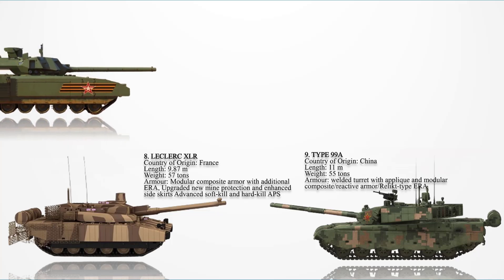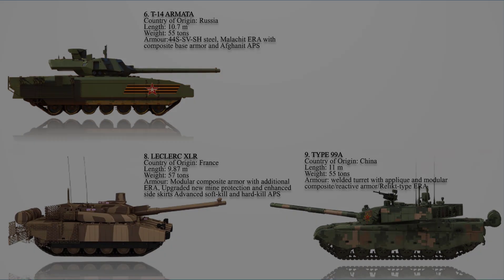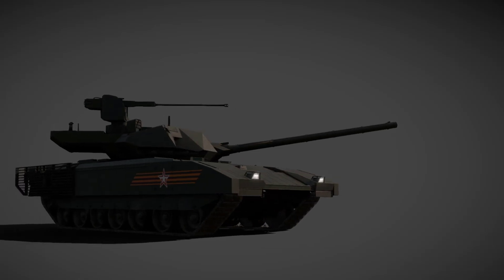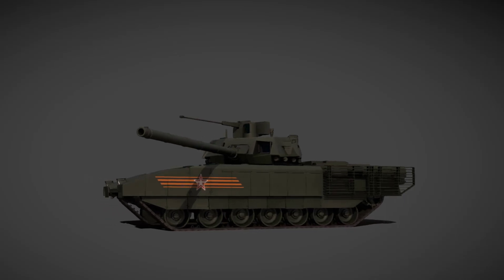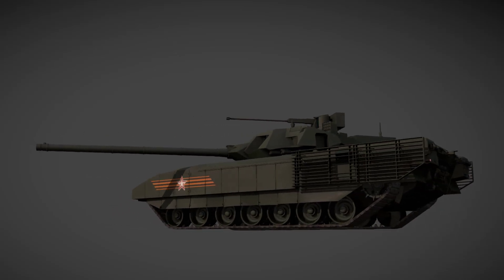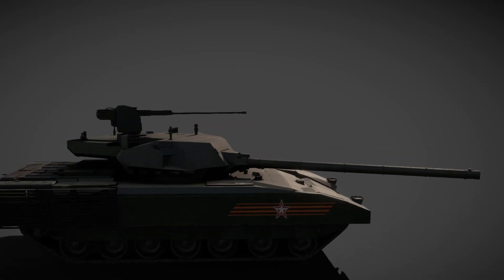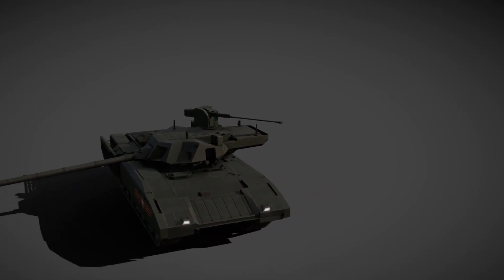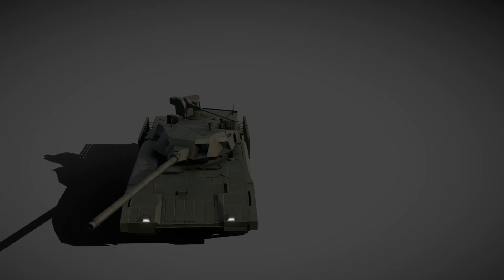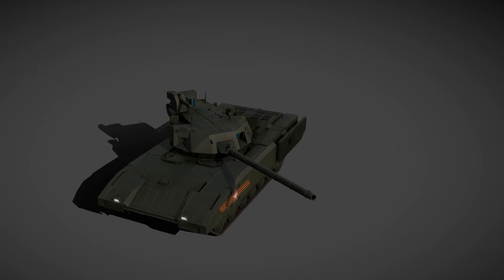Number 6: The T-14 Armata. This tank features advanced armor protection using 44S-SV-HS steel, which is highly durable and 15% lighter than older tank steels. Its composite armor integrates an unknown ceramic layer and built-in ERA, forming a continuous protective layer rather than separate blocks. The base composite armor is believed to provide protection equivalent to 900–1,100 mm of RHA against kinetic energy penetrators and 1,200–1,400 mm RHA against shaped charges.